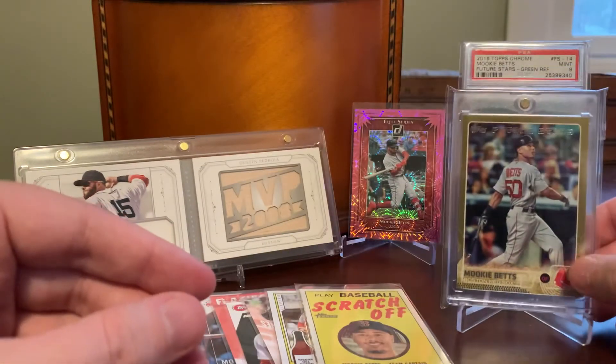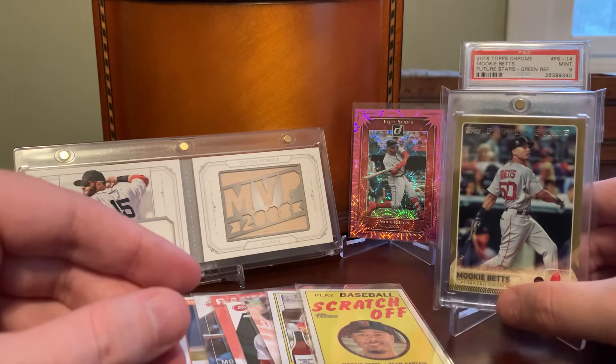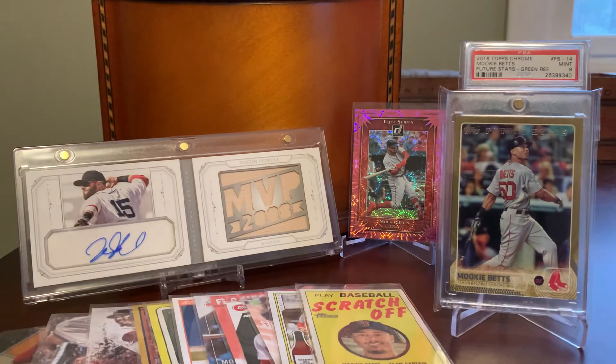Same goes for his 2015 Topps Chrome as well. I have one or two of those that I'll be showing off in another installment, but we're up over eight minutes here today of mostly Mookie Betts, other than that sweet Pepino man booklet. Just wanted to show that bunch off.